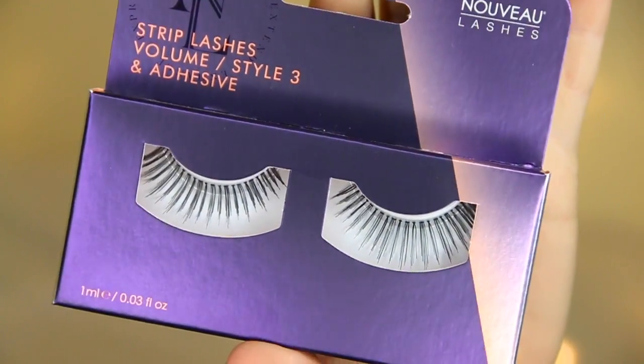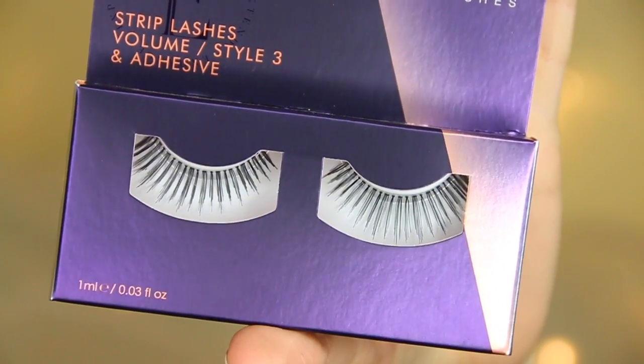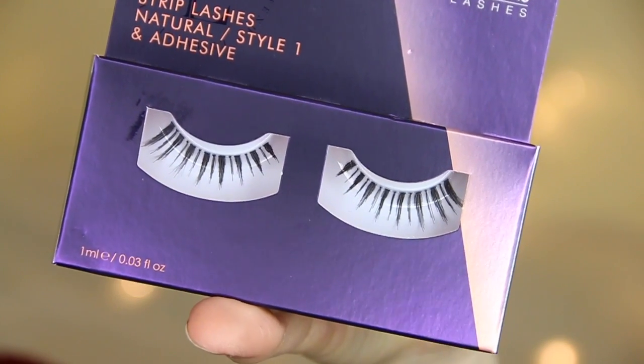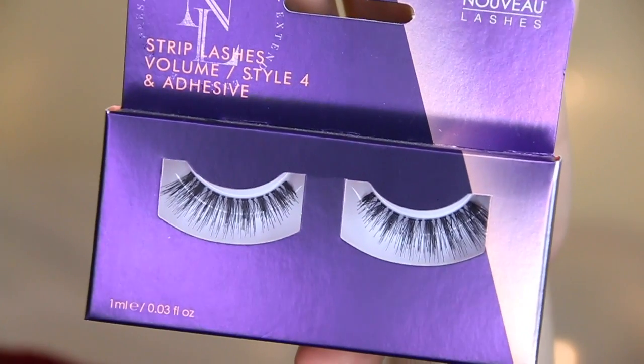I have some eyelash products from the brand Nouveau Lashes. I love this brand so much — they've got such a good selection of eyelashes available. Style three are really glamorous and long, style two are quite natural, style one are quite thick but natural length, and style four are very long and voluminous. They also do eyelash extensions — I went to Harley Street to get some recently and they looked amazing. I've decided that for my wedding I need eyelash extensions, so I'll be going to them before my wedding date.